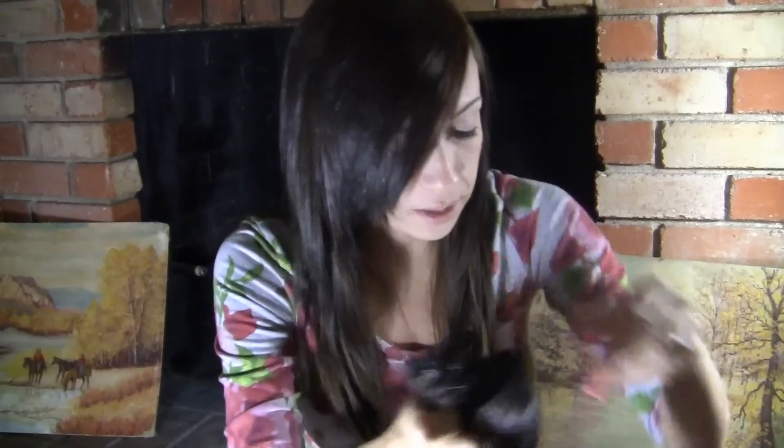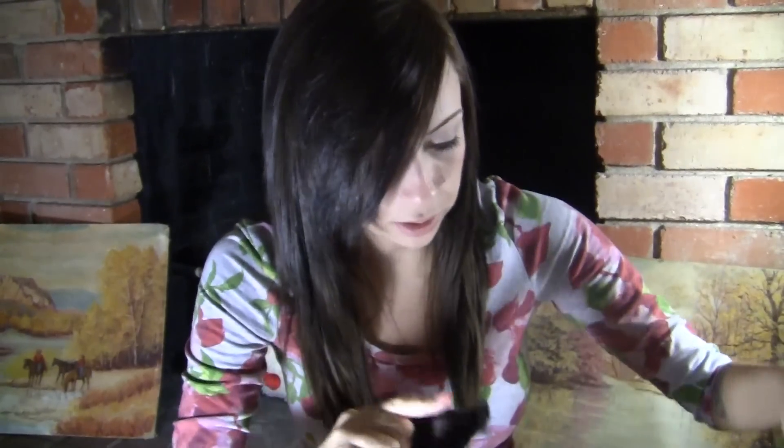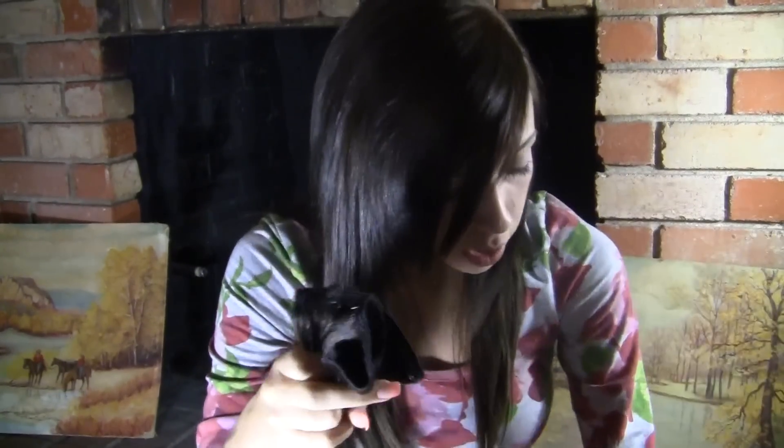I'll show you all the hair it comes with just so you can see how thick it is. And then I'm going to put it in my hair so you guys can see what it looks like. I'm also going to post a link to my wedding pictures so you guys can see how it looked with my wedding dress and everything.